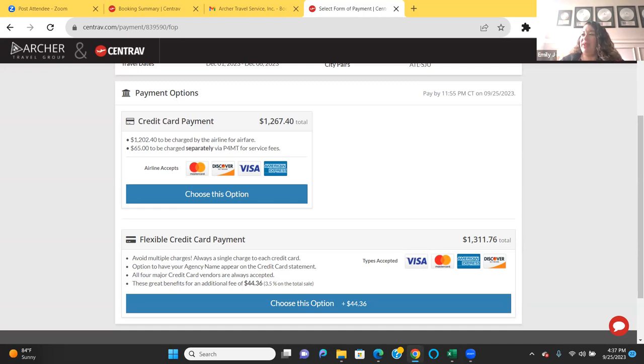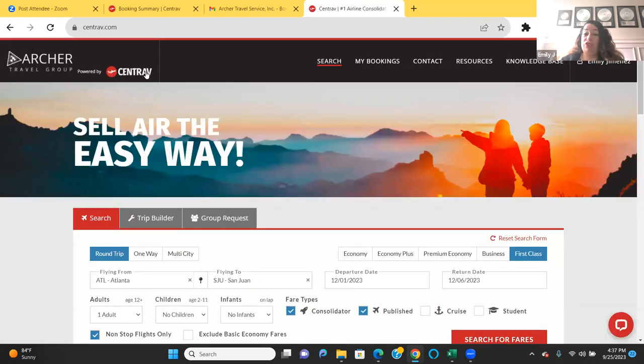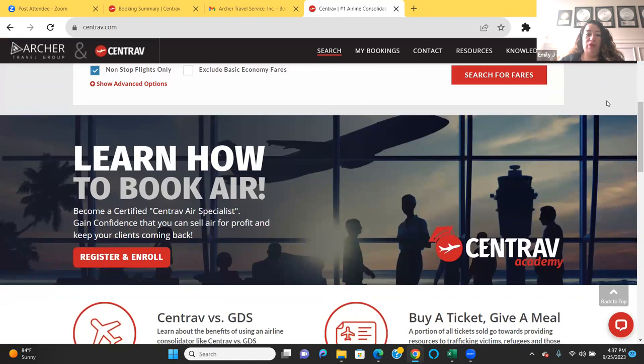For anyone wanting the Centrav training, on the home screen scroll down to 'learn how to book air' — that's in Centrav Academy. You can register and enroll right there today if you'd like.